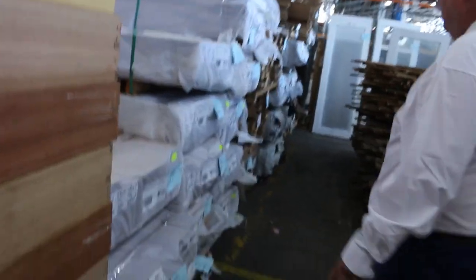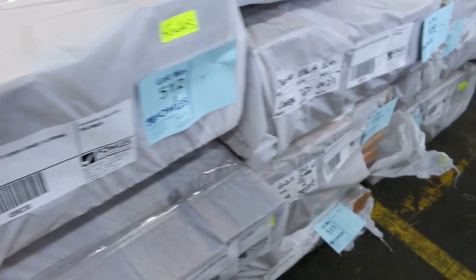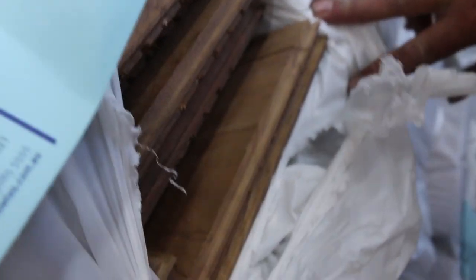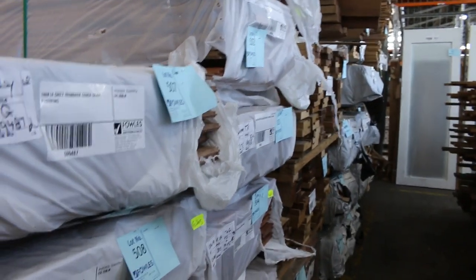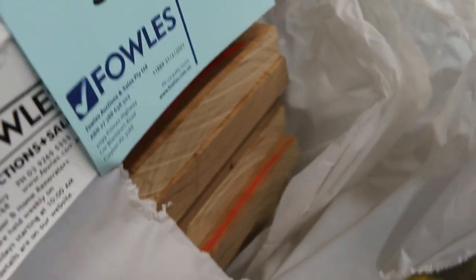Some new flooring just in — 130 by 14 blackbutt, 130 by 14 spotted gum, and gray ironbark. Have a look at this 180 by 14 — that is massive, 180 mil wide. Lot 510 is also an interesting one: some 200 by 25 skip-dressed blackbutt.